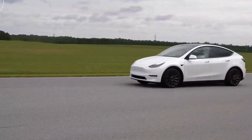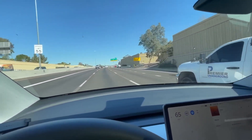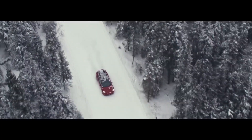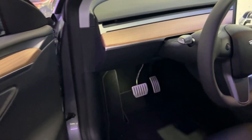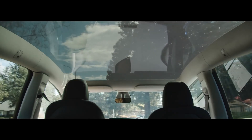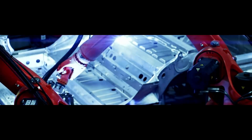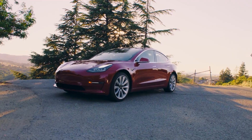This sleek beast is packed with cutting-edge technology and features that set it apart from traditional gasoline-powered cars. It has an all-electric powertrain that produces zero emissions, making it a more eco-friendly option for consumers. The Model Y has a modern look that is instantly recognizable as a Tesla, with a spacious interior seating up to seven passengers and a panoramic glass roof that provides an open, airy feel. Tesla continues to be an innovator, bringing the most advanced technology, beautiful designs, impressive performance, and eco-friendliness.